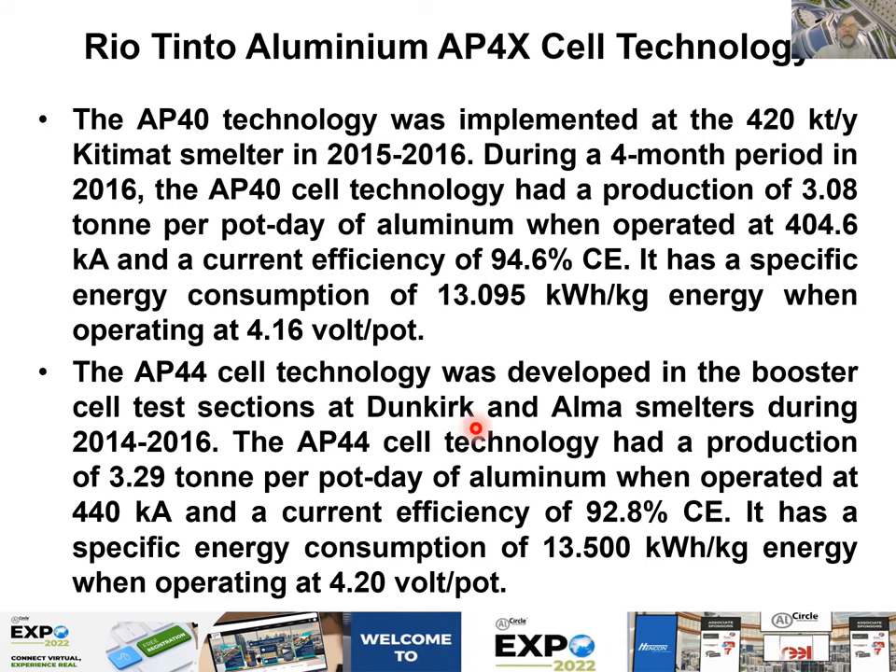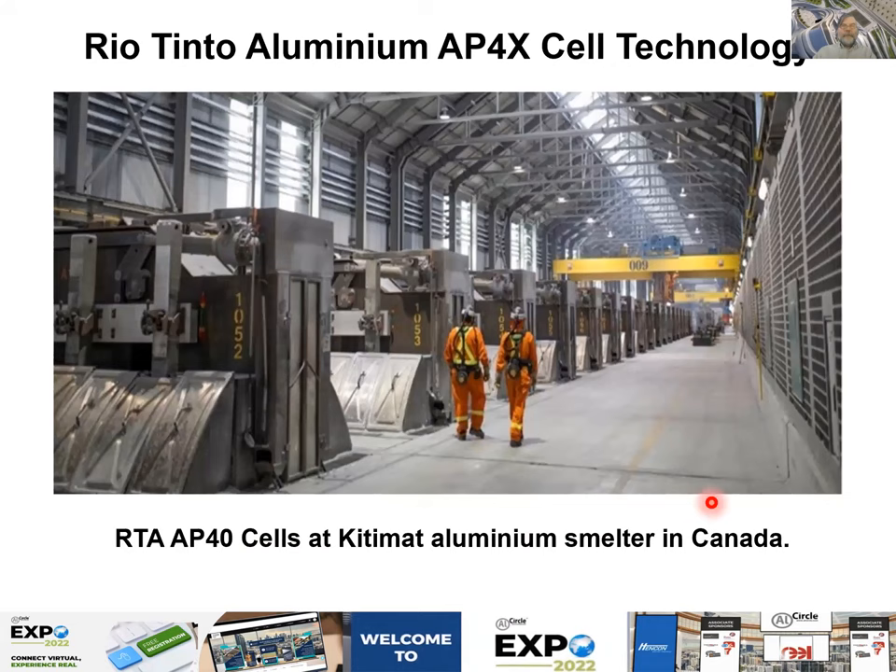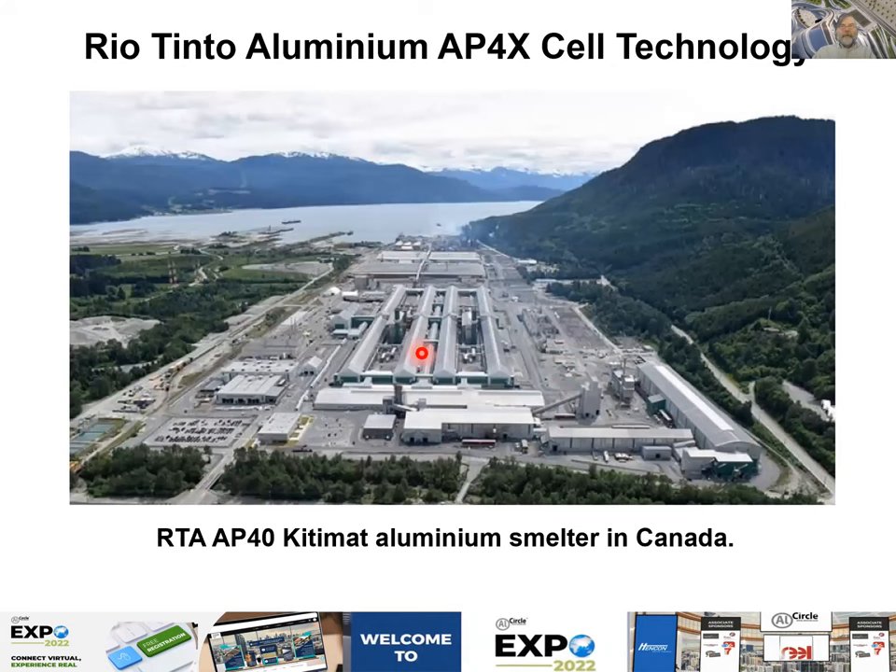Testing was done in Dunkirk for sure. This is a view of the KitSmat smelter after construction of the new AP40 technology. That is the new smelter constructed on the same site, and what is left of the old pot line is here — no longer being used.